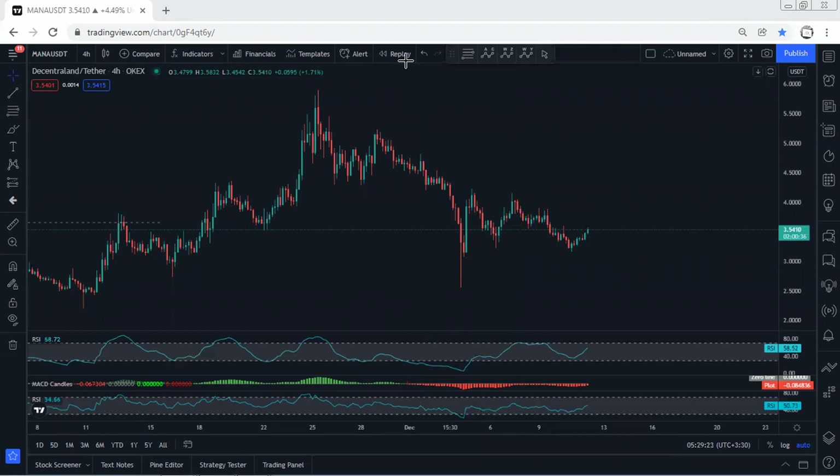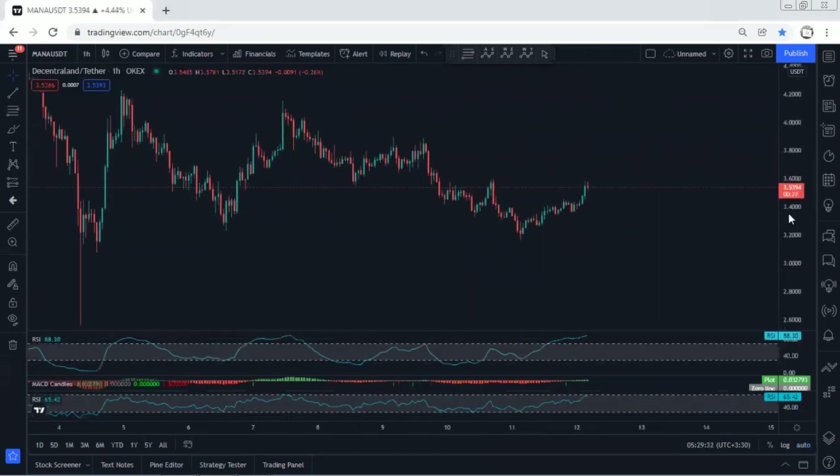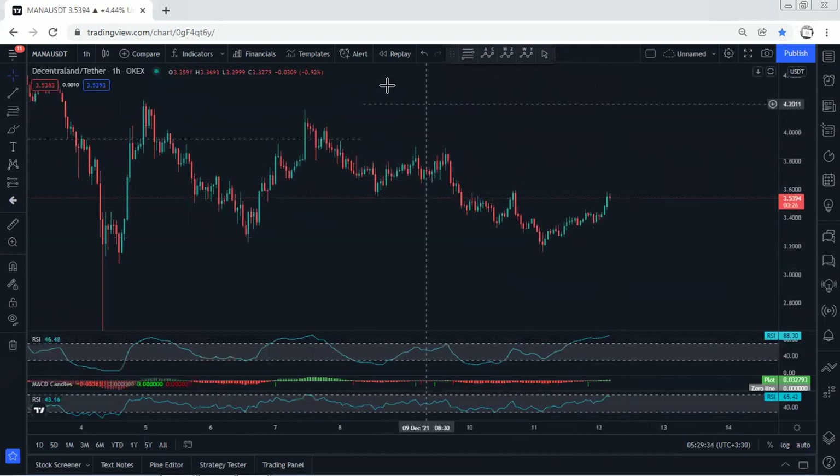If the price reverses from here we can expect this one to tend to extension. Based on the 4-hour chart, we don't see any trade setup either for buy or sell. Moving to the 1-hour chart — for those traders who got the trade for buy from here, they should move their stop-lots to break even if they want to keep the trade.